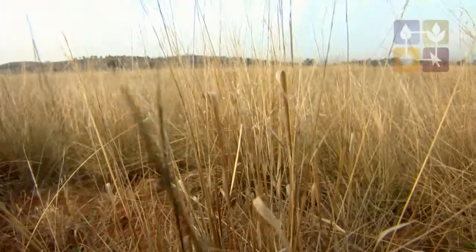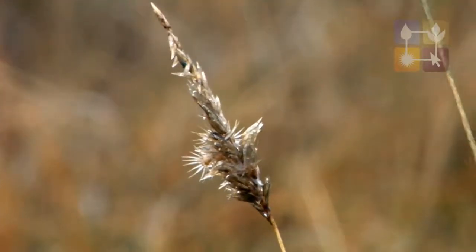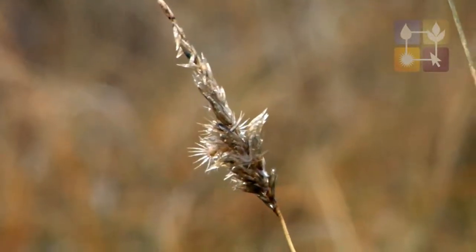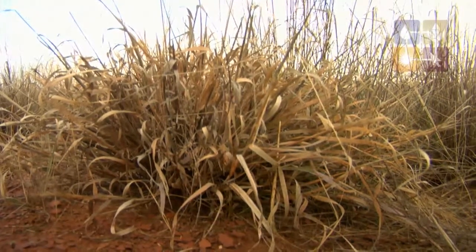We've increased the ground cover from probably less than 50% up to around 70 to 80 now. Rainfall is more valuable to us now because we've got more cover — 10 mil of rain will give us feed where it once used to just run away. We're aiming more towards a perennial pasture base now; the annual is a minor part of it.